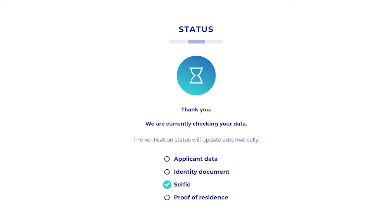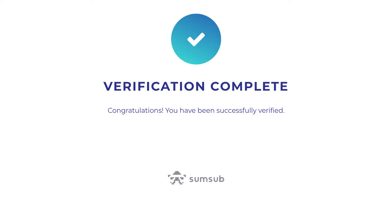Now is basically the hardest part: waiting for them to verify these files. For me, it took 10 minutes, but the first time I tried, they didn't accept my proof of residence and I had to resubmit a different file. Using an electronic bank statement did the trick.